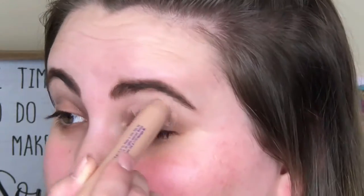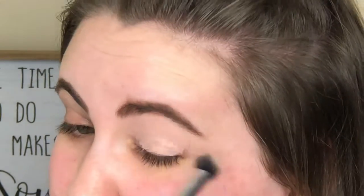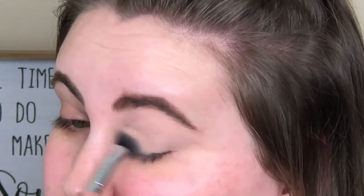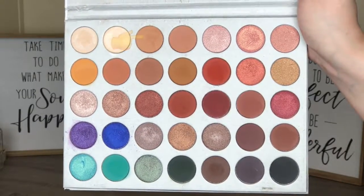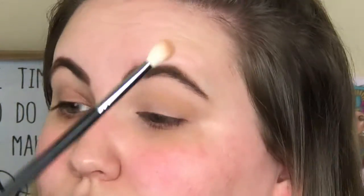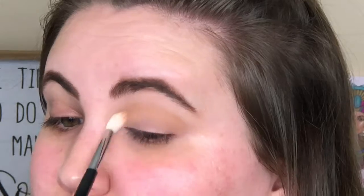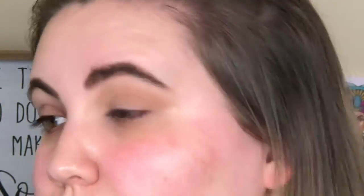I'm starting off by priming my eyes with the Tarte Shape Tape Eye Primer, but for this look I'm not setting the primer down — just leaving it as is. The first shade I'm taking is Silk Cream, using it as a transition shade in my crease, taking it pretty high up towards my eyebrow so it really shows through.